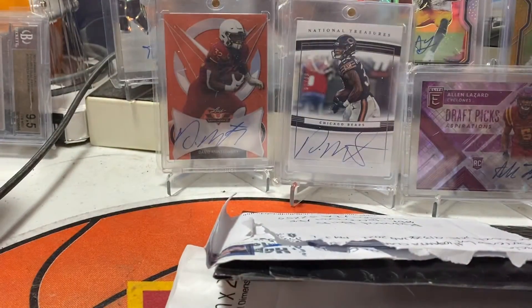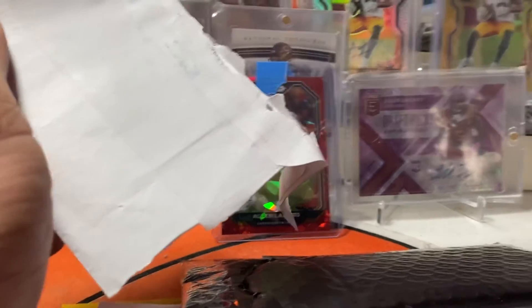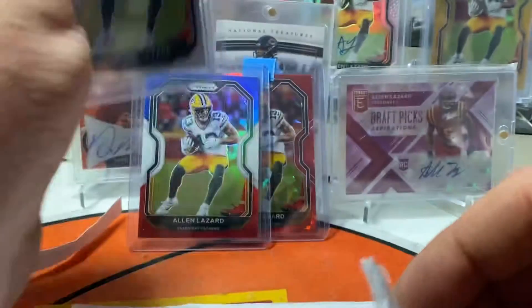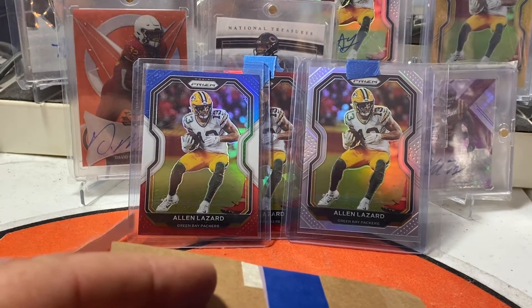This is an eBay pickup — I am going to try for the Alan Lazard Rainbow of this year's 2020 Prism. I got the red cracked ice, it's a beautiful card. As you can see in the background, I have the gold. I picked up the red, white, and blue. This one is the base silver. I'm not going for the auto version of the rainbow, I am going for the base version — I couldn't afford to do the autos.